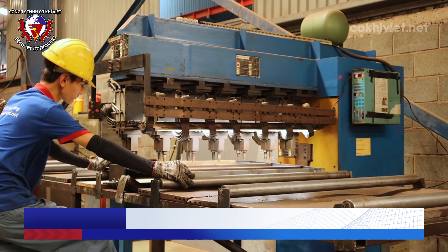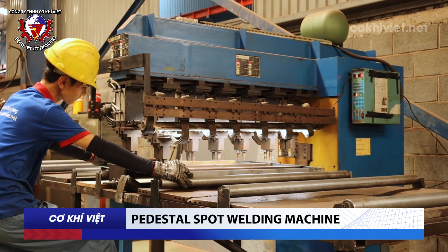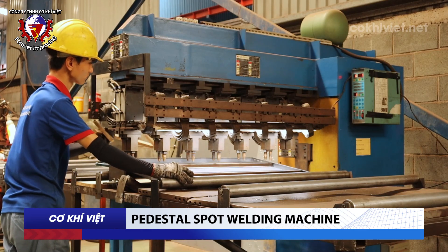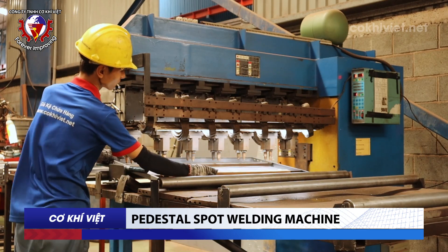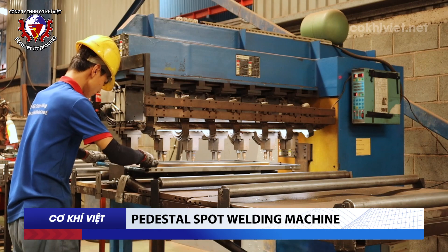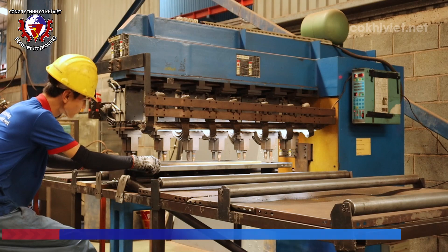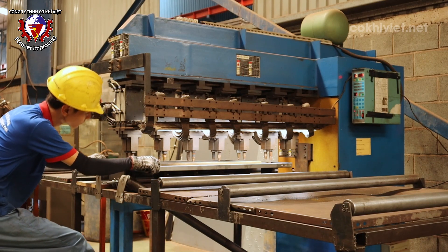Spot Welding Machine: The spot welding process usually starts by creating special heat points at the points to be joined. Once this heat point is created, the spot welding machine is used to join metal sheets together, creating wave-like patterns on their surfaces. This improves the durability and load-bearing capacity of the shelf product.